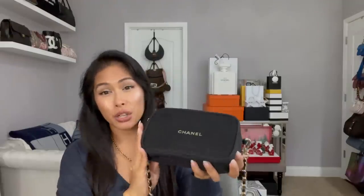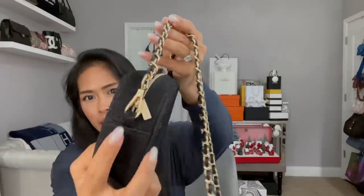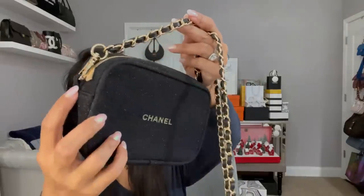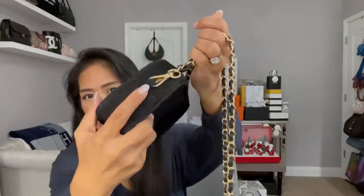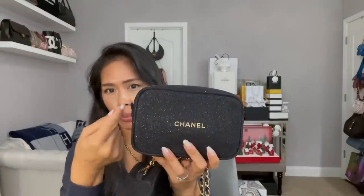When I showed last year how to convert this into a shoulder bag, you really had to cut the loops on the side open because it seemed like there was stitching inside. However, this year it doesn't have that — the hooks of your chain can just kind of slip right through.